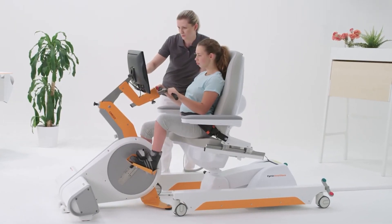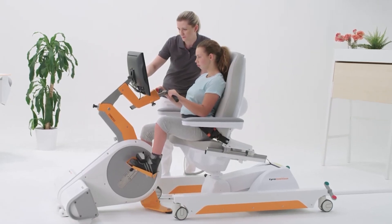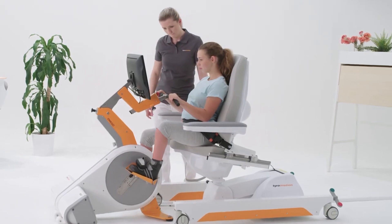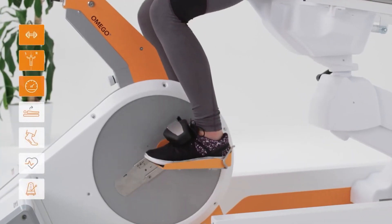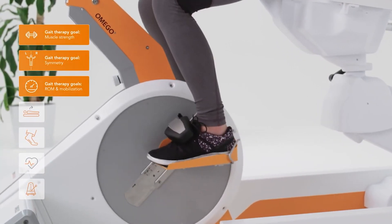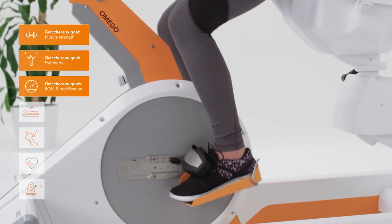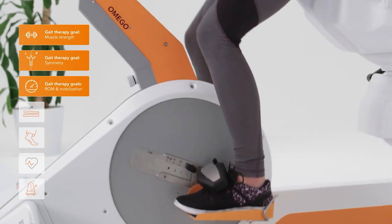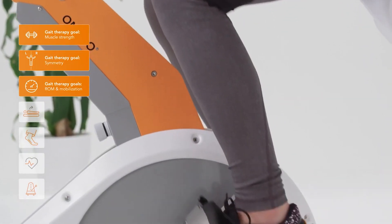It was developed in close collaboration with therapists to create a device that supports therapy goals on a daily basis. All phases of gait therapy are covered or improved by Omegoplus, and in addition to strengthening the muscles, the innovative concept also achieves a high symmetry training effect.